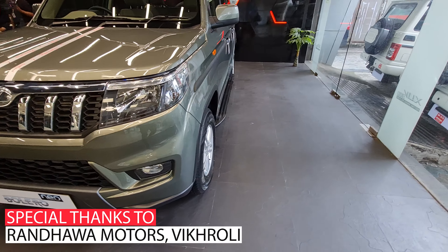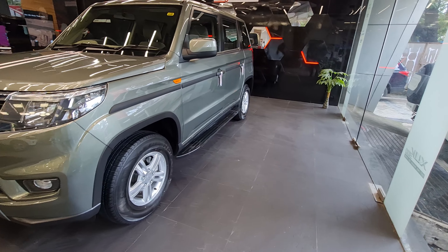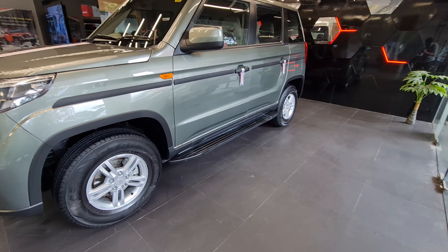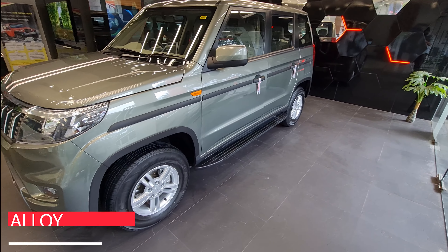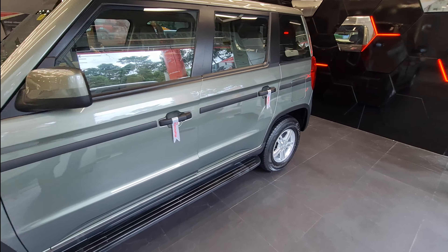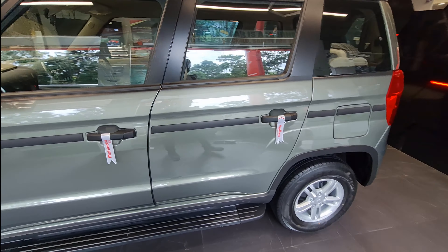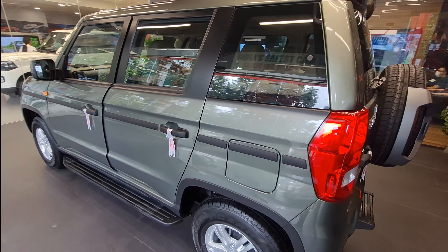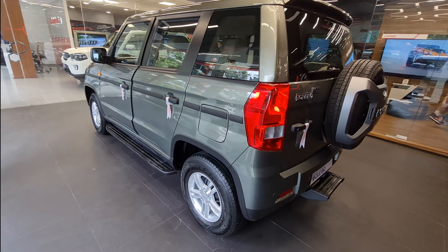The car gets 15-inch alloy wheels and on all four sides cladding is available. It is only available in diesel.